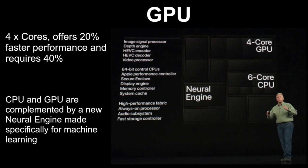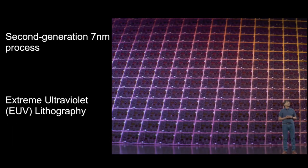Both the CPU and GPU are complemented by a new neural engine made specifically for machine learning. Apple said this part of the chip has eight cores which are 20% faster and need 50% less power than the A12.